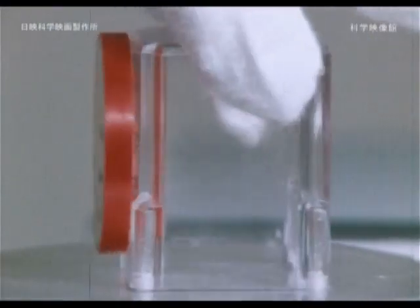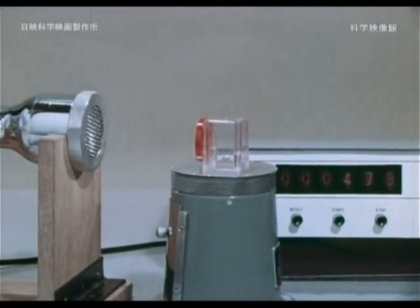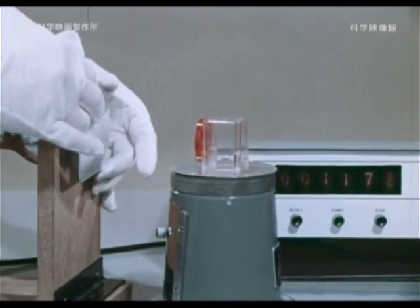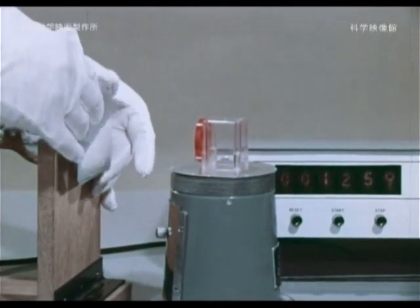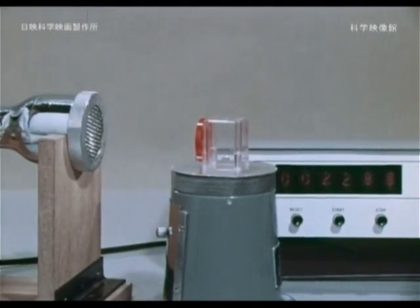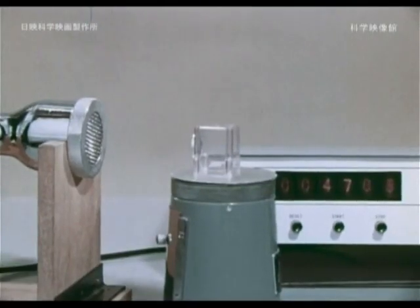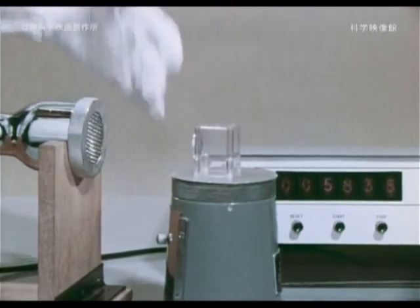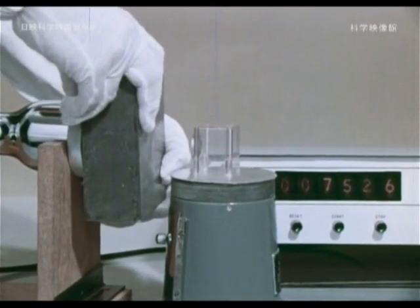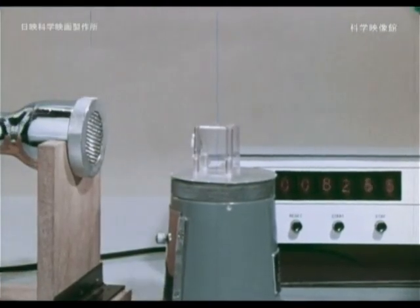Changing to beta rays: although the beta ray will pass through the postcard, it stops with three thin aluminum plates. How about gamma rays? Even three aluminum sheets will not stop it, but finally it stops with a block of lead. To shield from gamma rays, which have strong permeability, a lead block or heavy concrete is required.